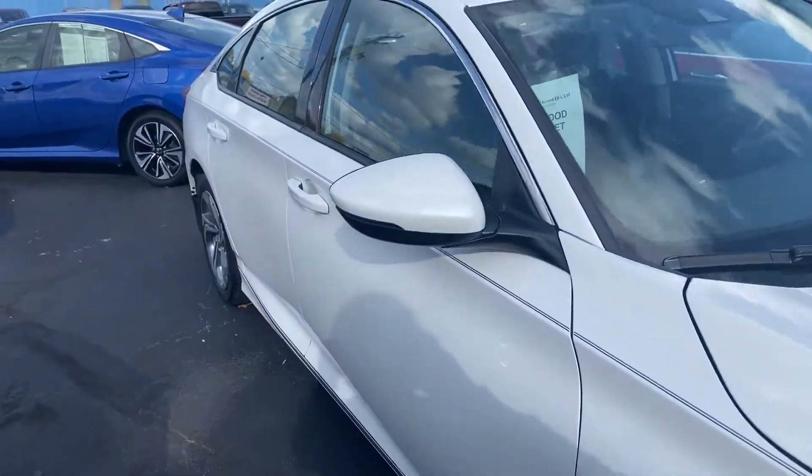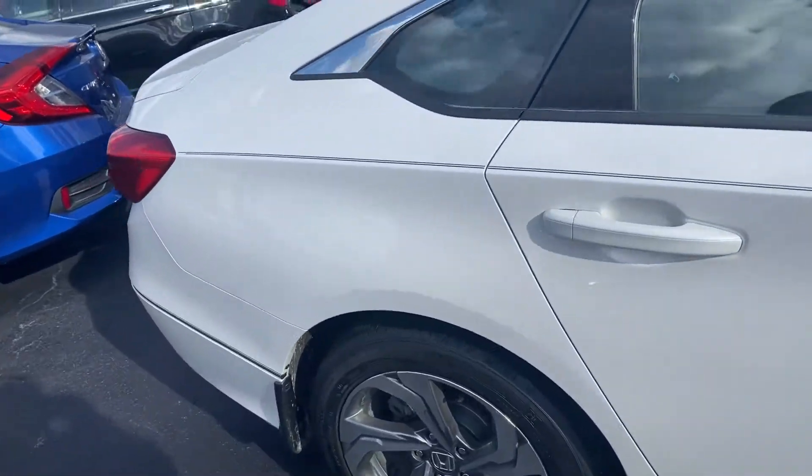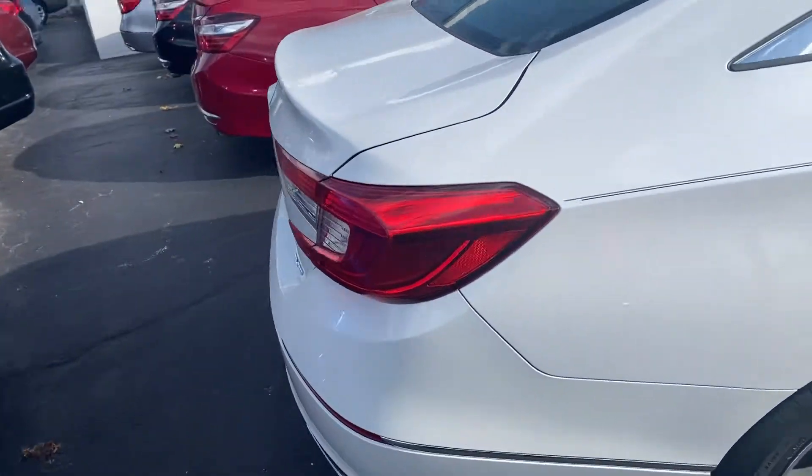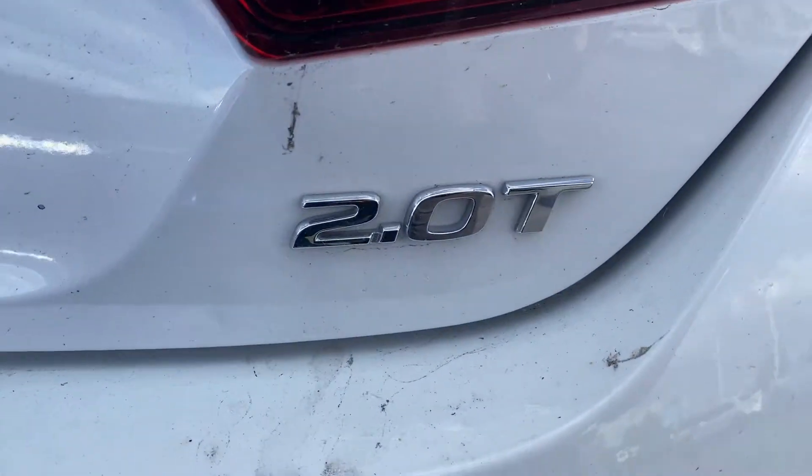It's got the 2.0 turbo motor inside, white in color, 4-door.